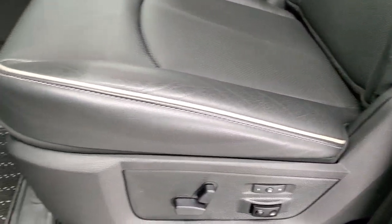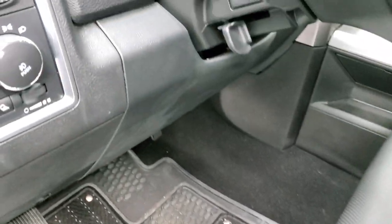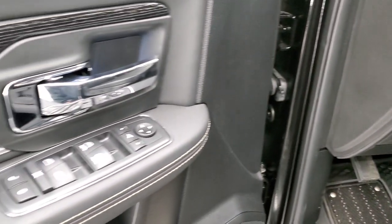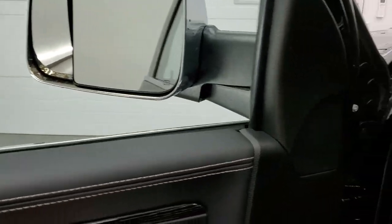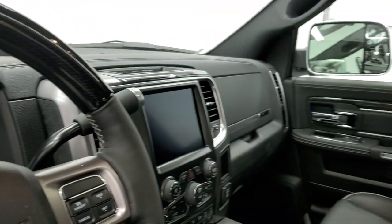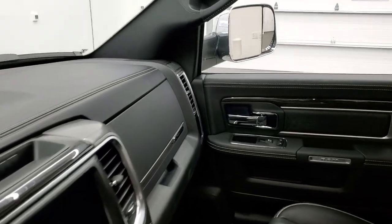Driver's side lumbar, memory driver's seat, factory all-weather floor mats, auto headlamps, power pedals, power windows, power locks, power mirrors, leather bolsters, and wood grain trim. These mirrors do fold in — I always like showing both sides so you know all the options are working on the truck.